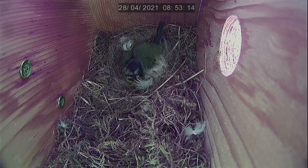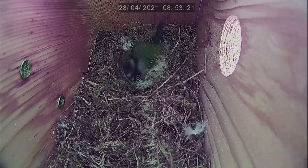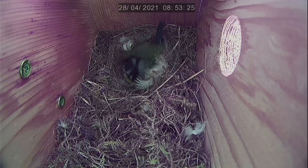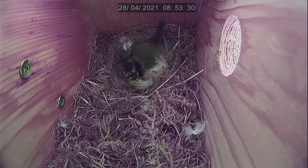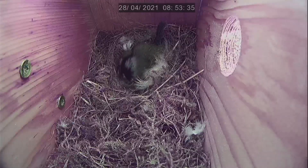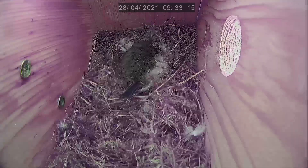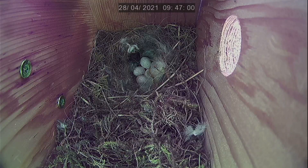Good day everybody and welcome back to the 2021 nest box season. We join Biddy here going through her incubation. If you're only joining us, Biddy is one of our blue tits that we're following in this nest box series. She has a clutch of five eggs and she's been incubating them for four days now. It's actually quite a small clutch, but that's not necessarily a bad thing as less mouths to feed means less food needed to be brought in for them all to survive.